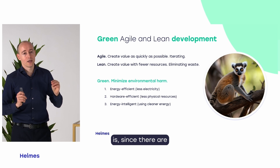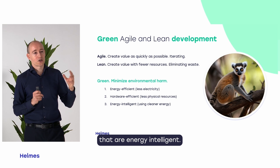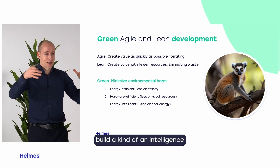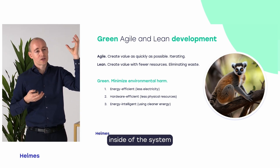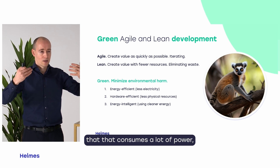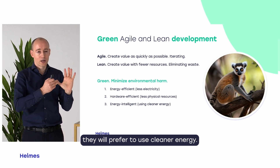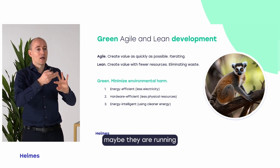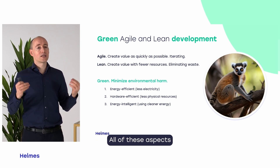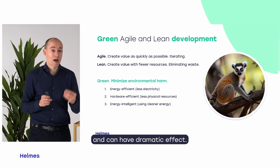The third point: since there is a lot of dirty energy around the world, how do we build systems that are energy intelligent — systems that prefer to use cleaner energy? When doing heavy computation that consumes a lot of power, they might run during the night or in a distributed mode that consumes less or cleaner energy. All of these aspects can be implemented into software using the green mindset and can have a dramatic effect.